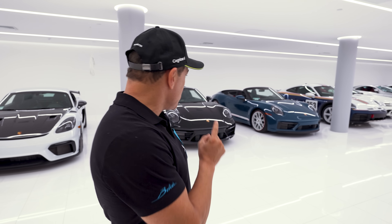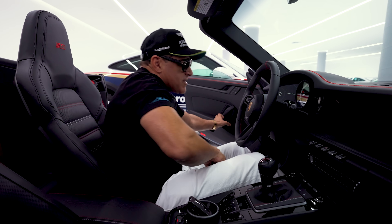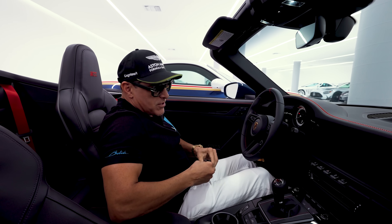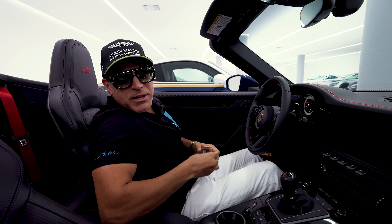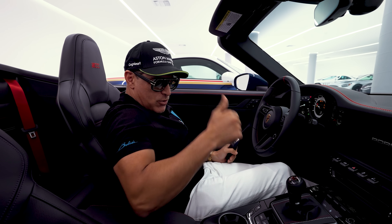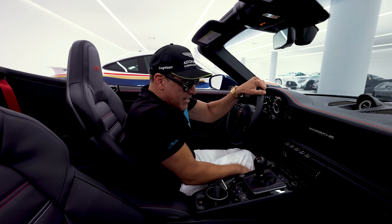Hi guys, welcome back to my channel. You guys have been watching me and expecting a lot of cars lately. Today I'm going to give you an update on all the incoming cars in the next 18 months, and we're going to take the Porsche America for a spin and a joyride. It's got 49 miles on the clock. I love this car because it came with a matching color key fob — great success.